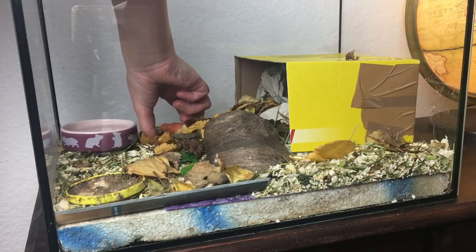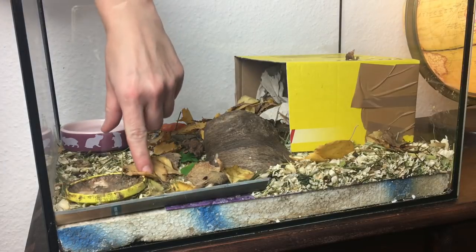Noch lieber mag sie anscheinend Apfel. Ich habe das auch einmal mit Apfel gemacht und das hat sie richtig flott aufgefressen tatsächlich.